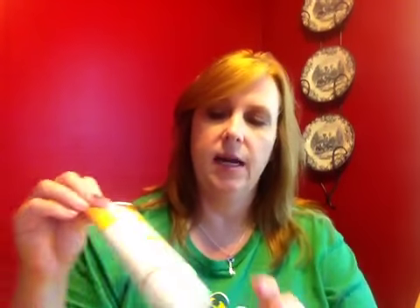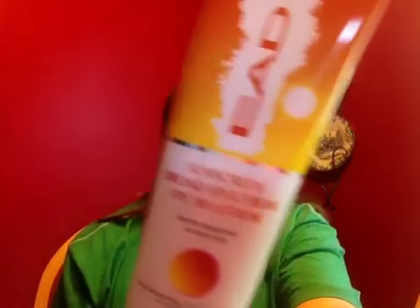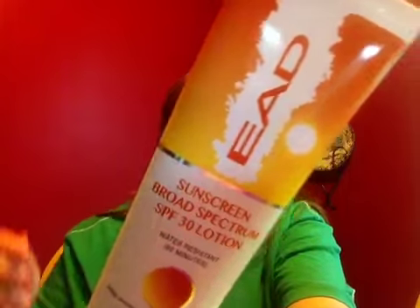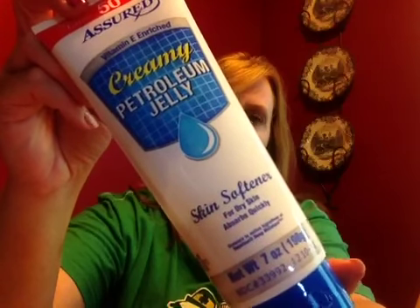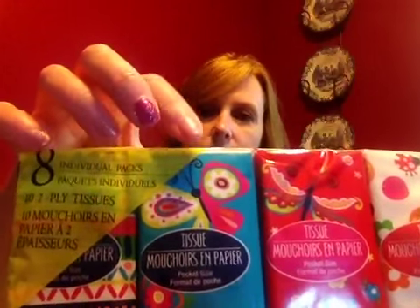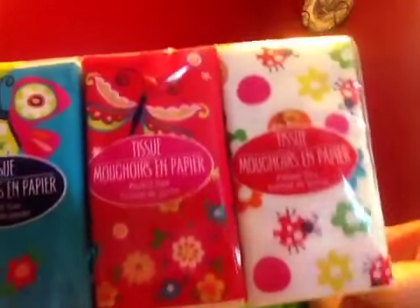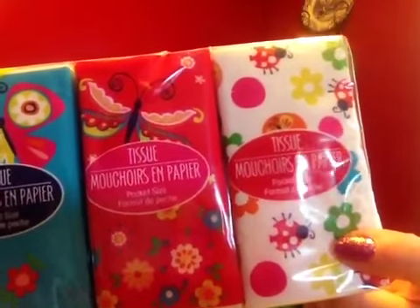I wanted to grab the witch hazel and see how it works out for me this summer. I also picked up a tube of sunscreen — this is the 30 SPF, it is the EAD brand — and one big tube of petroleum jelly as well. I also found these cute little tissue packs. There are eight individual packs in here. I have that same design on my credit card wallet that I use for my store cards, and I've seen all these patterns on different things — I actually bought duct tape with this pattern on it.